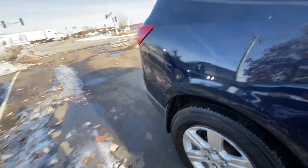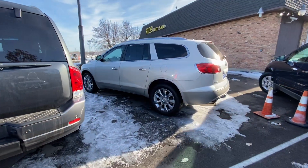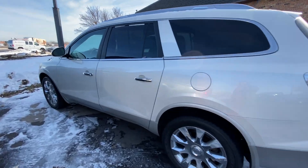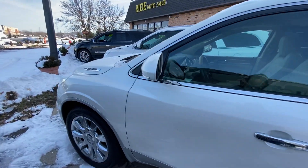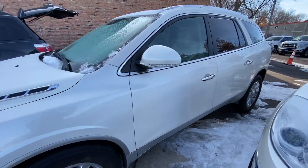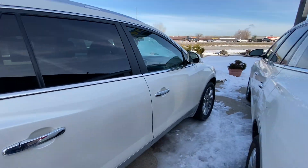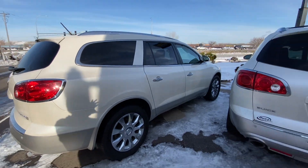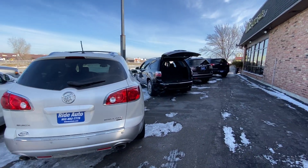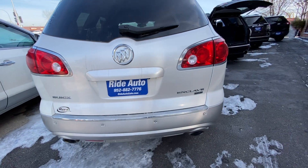Here we have two identical Buick Enclaves — both pearl white — and they both have leather seats inside, well equipped with many features. If you have any questions about these vehicles or any of our vehicles, give us a call at 952-882-7776. Thank you.